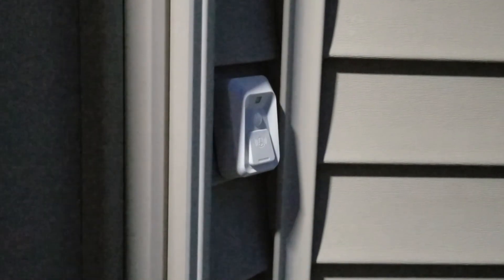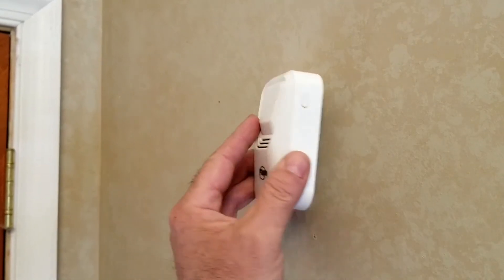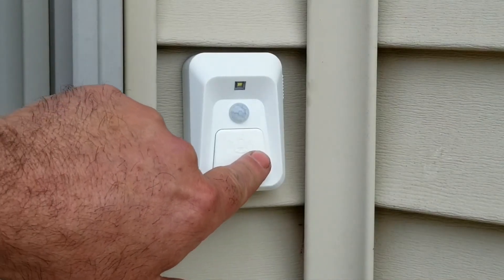The Flippo wireless doorbell is completely water resistant. For safety and security, the Flippo wireless doorbell lights the way.